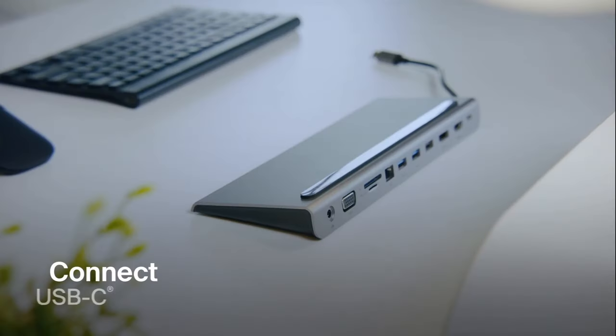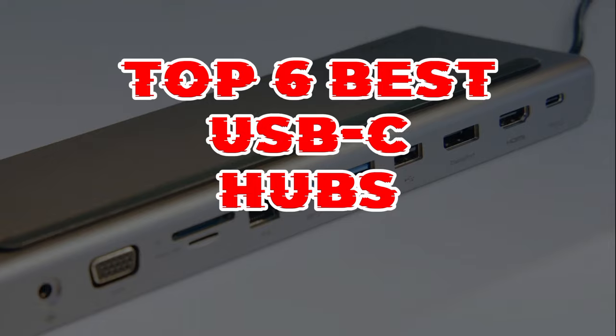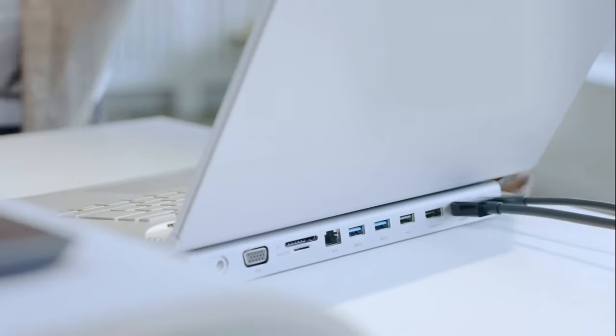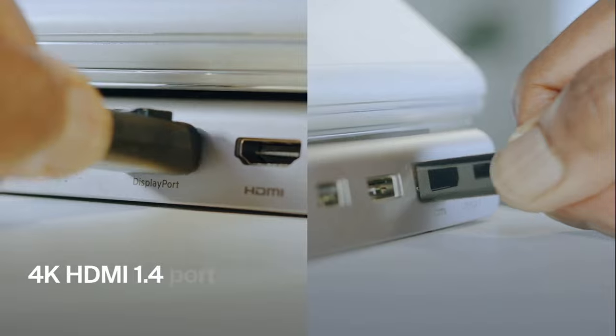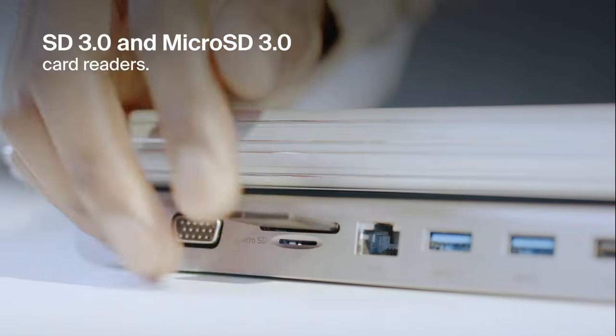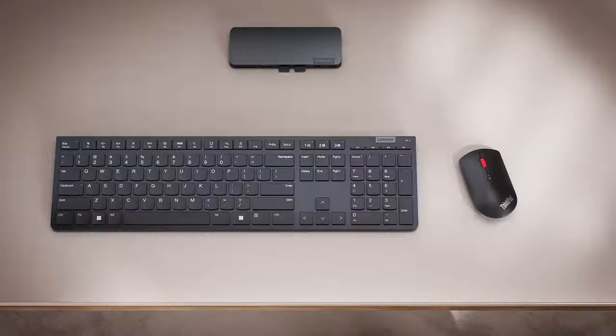Hello guys, welcome back. Discover the ultimate connectivity solutions with our top 6 best USB-C hubs. From expanding your laptop's ports to seamlessly integrating with your devices, these hubs offer versatility, speed, and reliability to enhance your productivity and streamline your digital lifestyle.